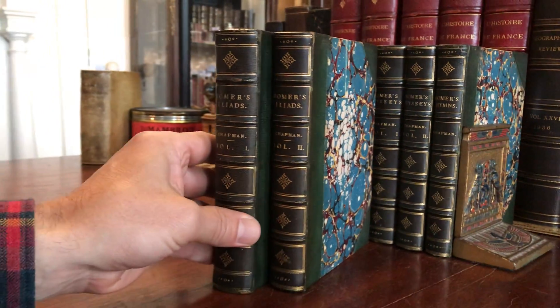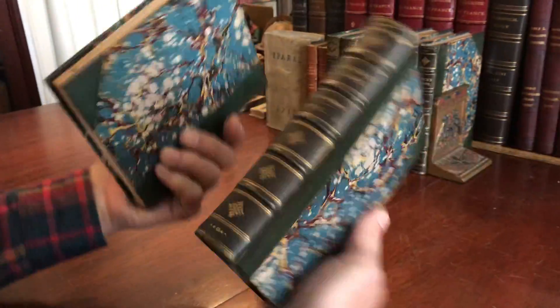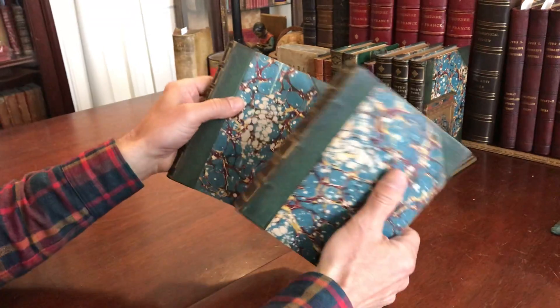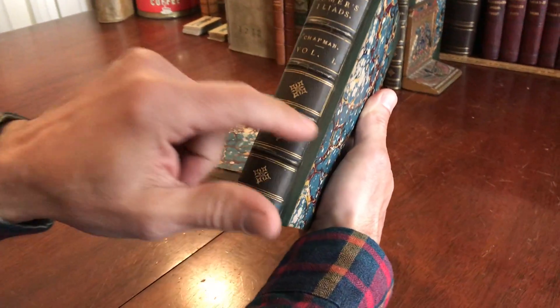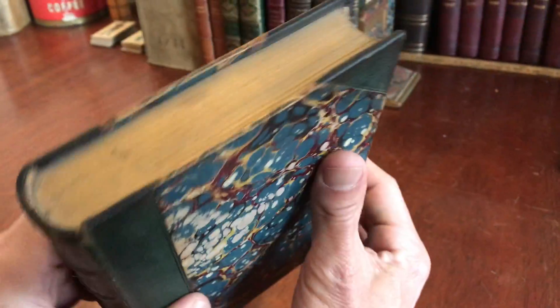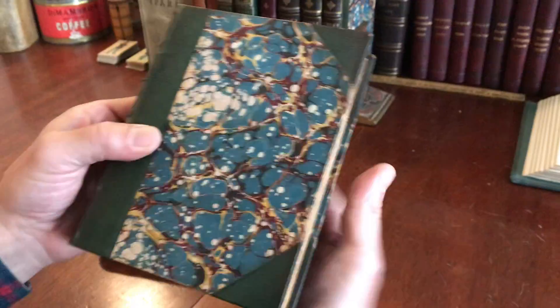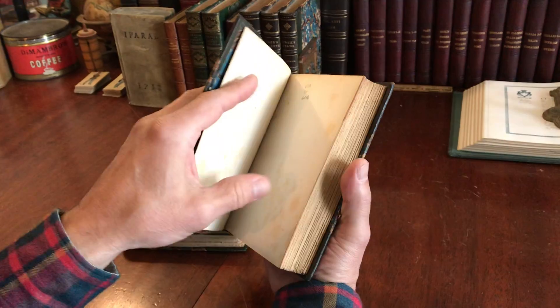We're looking at a beautiful set of Homer's Iliad here in 19th century half-leather bindings, raised bands, spines gilt-ruled with devices and letters, top edges are gilt, marbled paper-covered boards, and beautiful marbled endpapers like so.